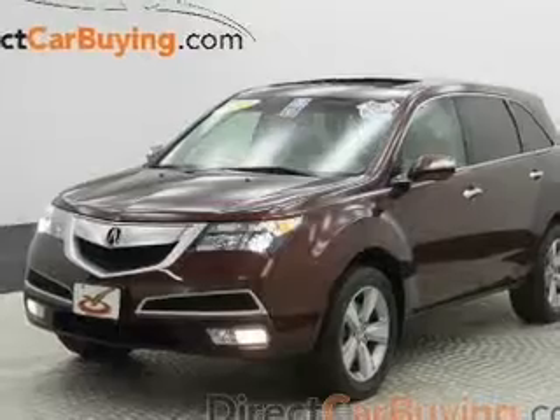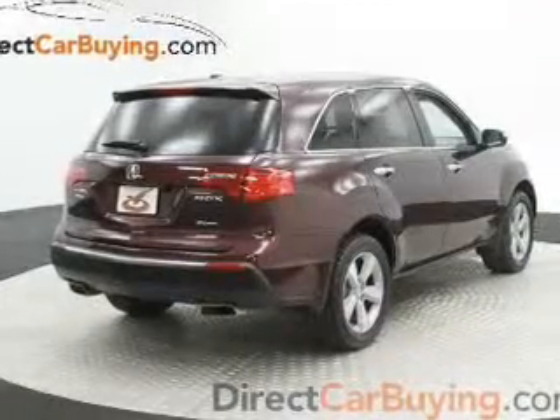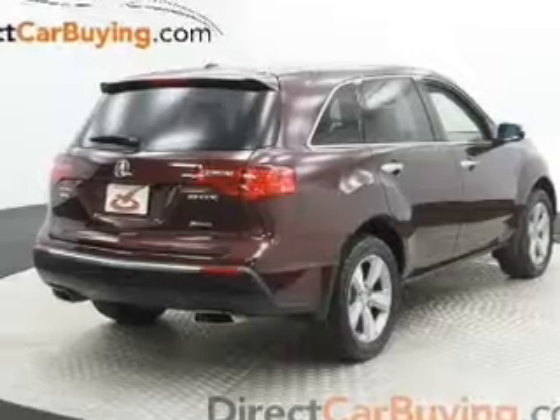Anti-lock brakes help you bring your vehicle to a safe stop. There's nothing like a sunroof on a nice day, and memory settings make for a more comfortable ride.